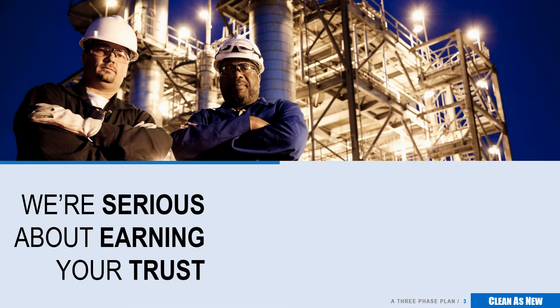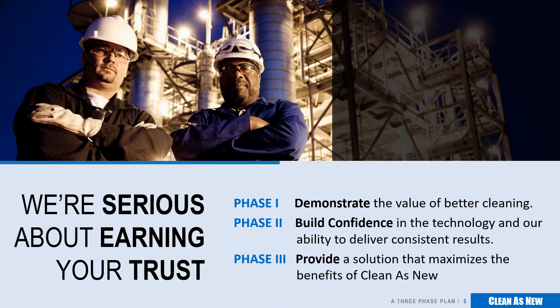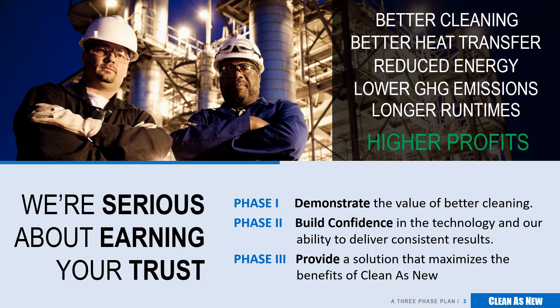We're serious about proving the value of our technology and earning your trust. To do this, we have a three-phase approach. First, we will work with you to prove that the way we clean heat exchangers will reduce your costs and improve heat transfer performance. Next, we want to prove that we can deliver these results consistently. And finally, after proving the value of our approach to cleaning, we will provide you with a long-term heat exchanger performance solution.